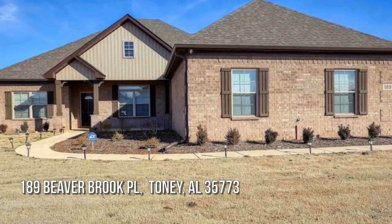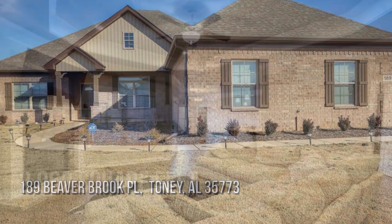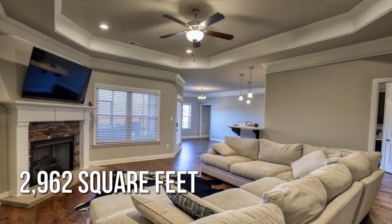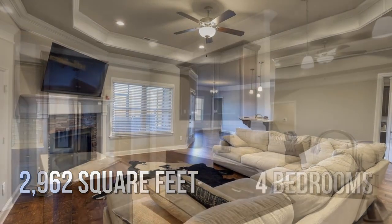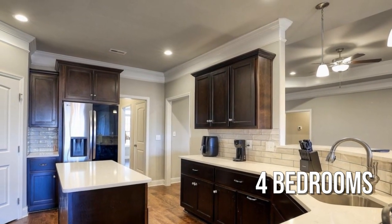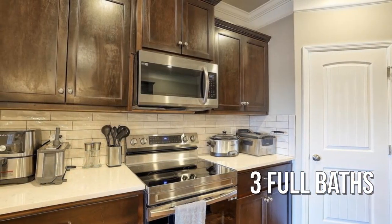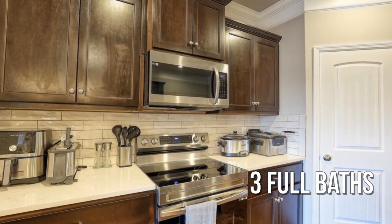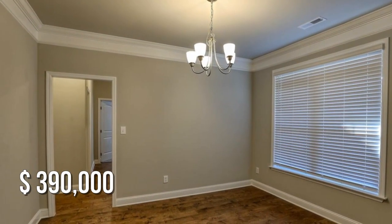House hunting? Don't miss this unique property. This charming property offers over 2,900 square feet of living space, featuring four bedrooms with three full bathrooms. This property is currently listed at $390,000.